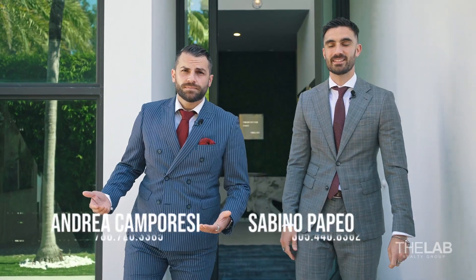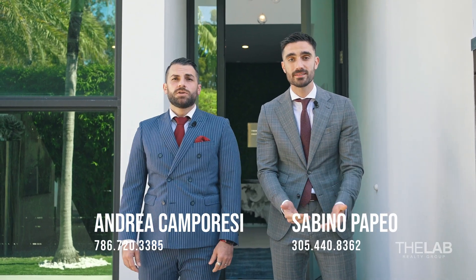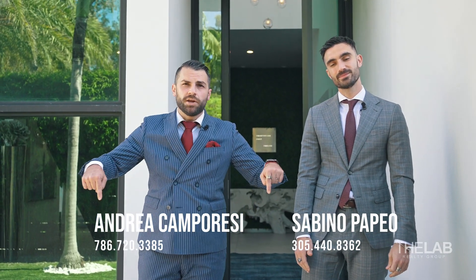Thank you for coming. If you want to buy or sell in Miami-Dade County or Broward County, just contact us. All the information is here below. Bye guys.